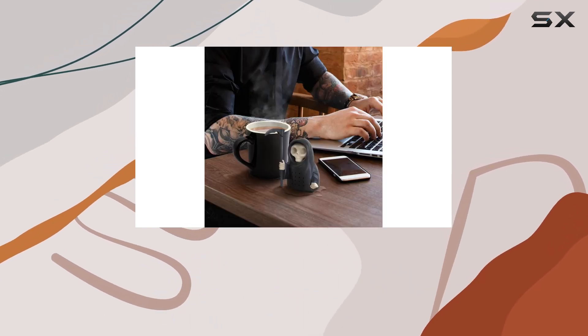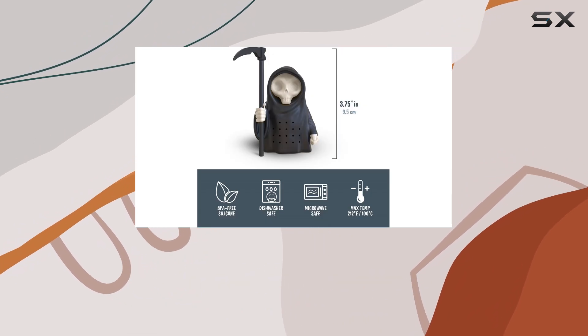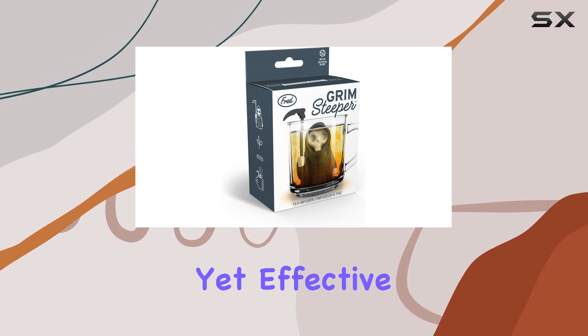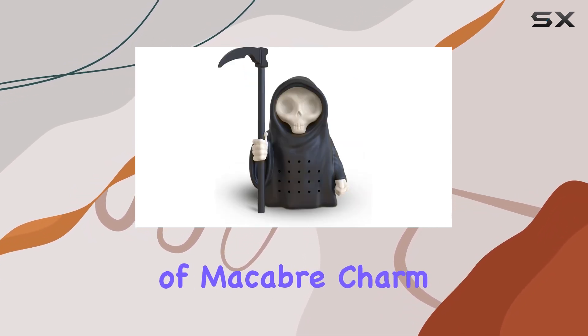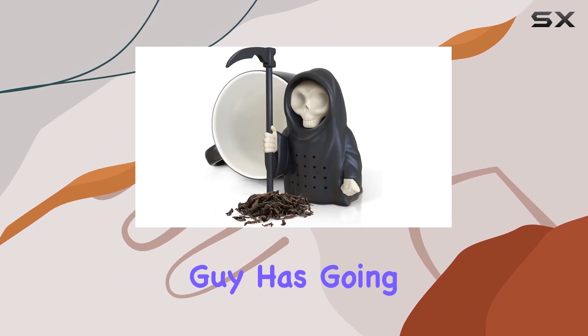The Grim Steeper is incredibly easy to use. Simply fill it with your favorite loose-leaf tea, hang its mighty scythe over the rim of your mug, and watch as it brings your brew to life. It's a simple yet effective design that adds a touch of macabre charm to your tea ritual, but functionality isn't the only thing this little guy has going for it.